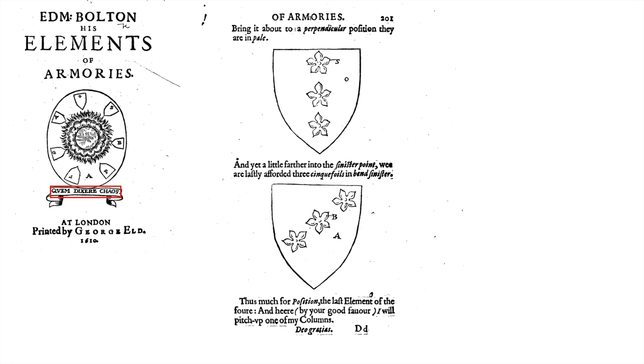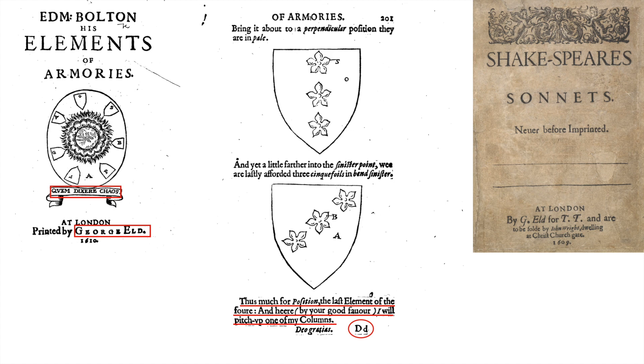Here's the book The Elements of Armories, all about coats of arms, which has a quote from Ovid's Metamorphoses beneath the shield — Ovid's Metamorphoses, Shakespeare's favorite book, all about transformation. If you flipped the M of Edmund Bolton you'd get a hint as to who the true author of this book is. The last page of The Elements of Armories says: 'Thus much for position, the last elements of the four, and here by your good favor I will pitch up one of my columns.' Oglatius — thanks to God — D, D, D, the fourth letter of the alphabet. It's also worth noting that The Elements of Armories was printed by George Eld, which is interesting because Shakespeare's Sonnets was also printed by George Eld.